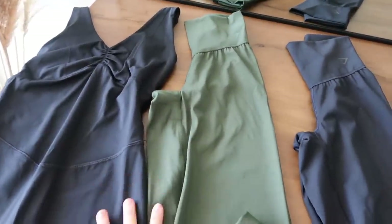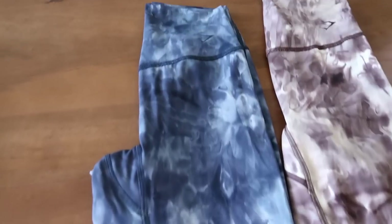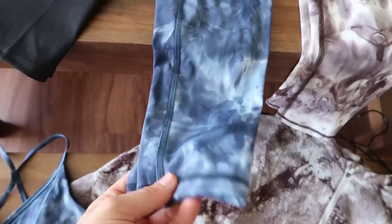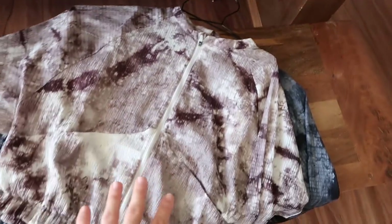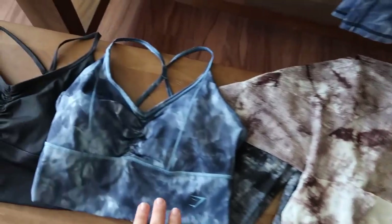The colorways are incredible — you can see I have on the green, there's black, camo, a tie-dye print that is stunning. So we have the leggings, which I've been living in, the shorts, and the jackets. I'm going to put the jackets on and show you guys. They also have more bralette colors that I don't personally have. I'll review everything — fit, material, specific colorways, my personal favorites, and all the details.